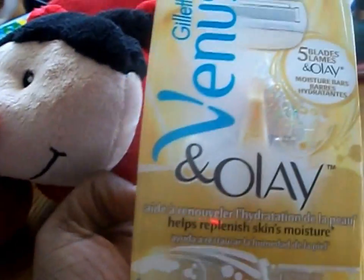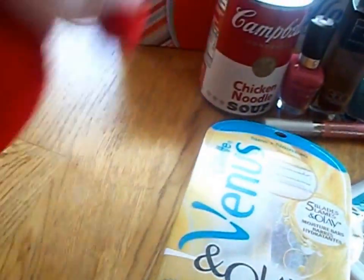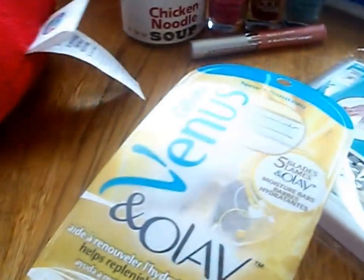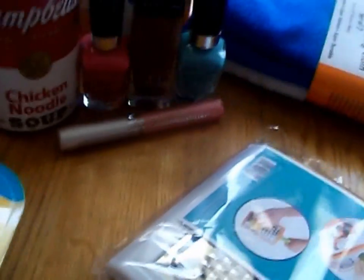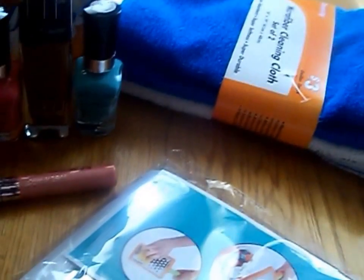The first thing that I got was this Venus Olay razor. I got some more of the cleaning cloths, some Campbell's soup, some puffs, and this travel pillow that looks like a ladybug. That's all going into the gifts for my nieces and stuff for Christmas.